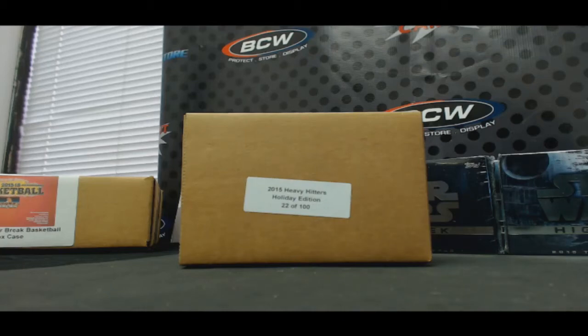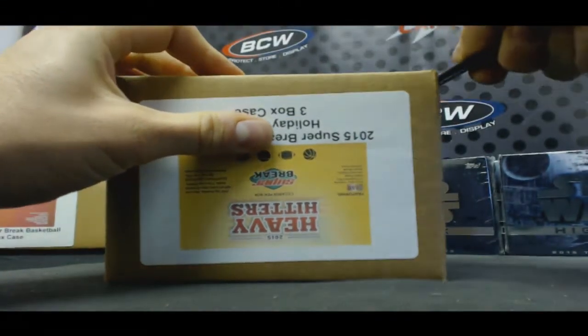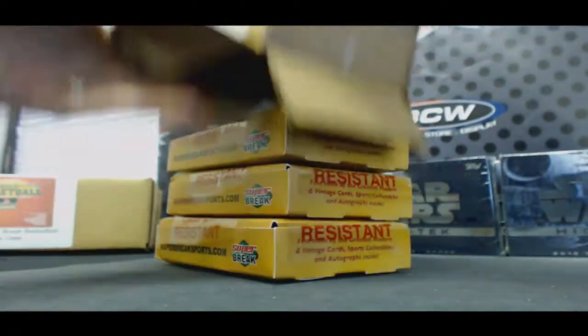Alright guys, this is Draft Your Hit case number two for the day — 2015 Super Break Heavy Hitters Holiday Edition, case 22 of a hundred. Good luck to everybody. So we hit some big boys here.